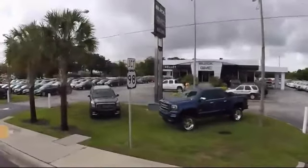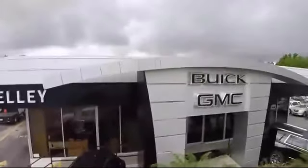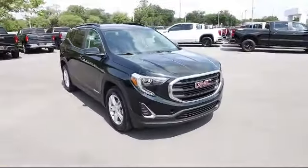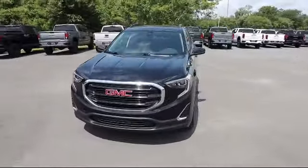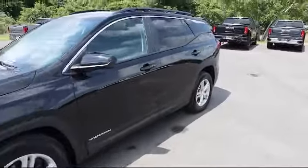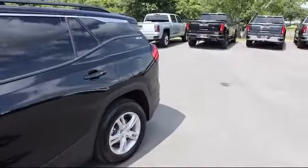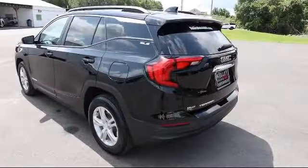Welcome to Kelly Buick GMC. Here's a look at another one of our great vehicles in our inventory. It comes equipped with a 1.5 liter turbocharged dual overhead cam engine, forward collision alert, lane keep assist with lane departure warning, Wi-Fi and hotspot capable, following distance indicator, and has less than 15,000 miles on the odometer.